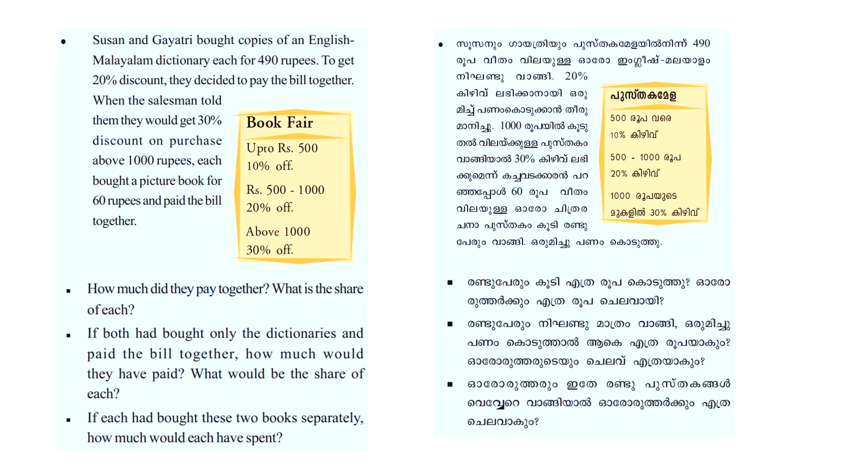Susan and Gayatri each bought an English-Malayalam dictionary for 490 rupees. With a 20% discount on purchases between 500 and 1000 rupees, or 30% on purchases above 1000 rupees, they added a picture book for 60 rupees each. How much did they pay together? What is the share of each?